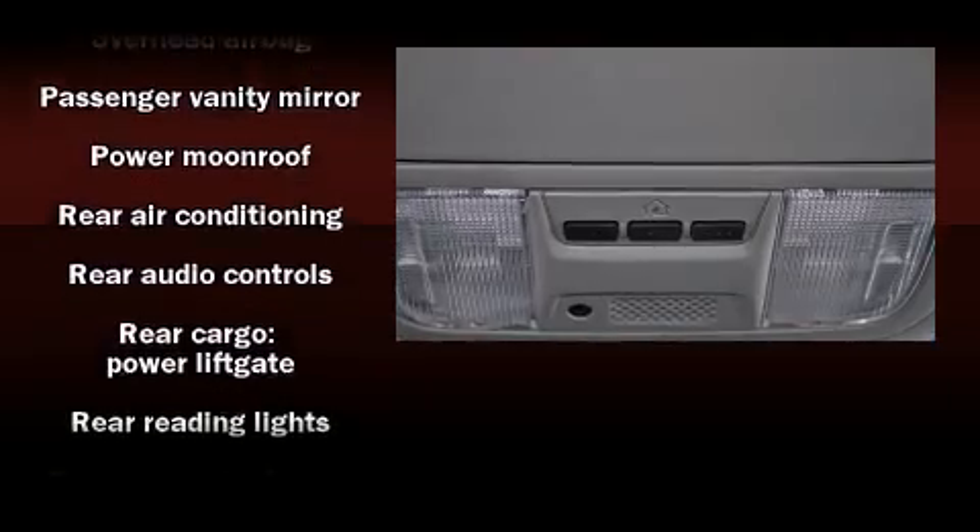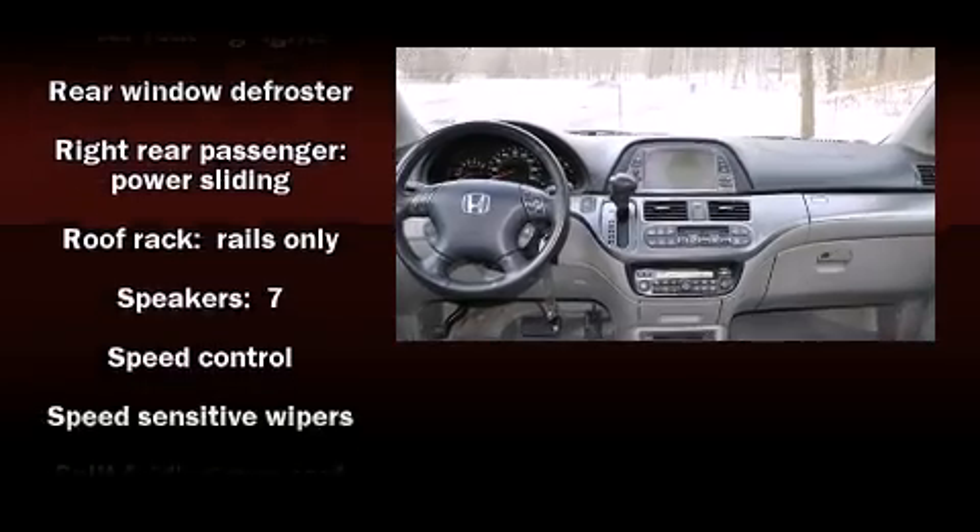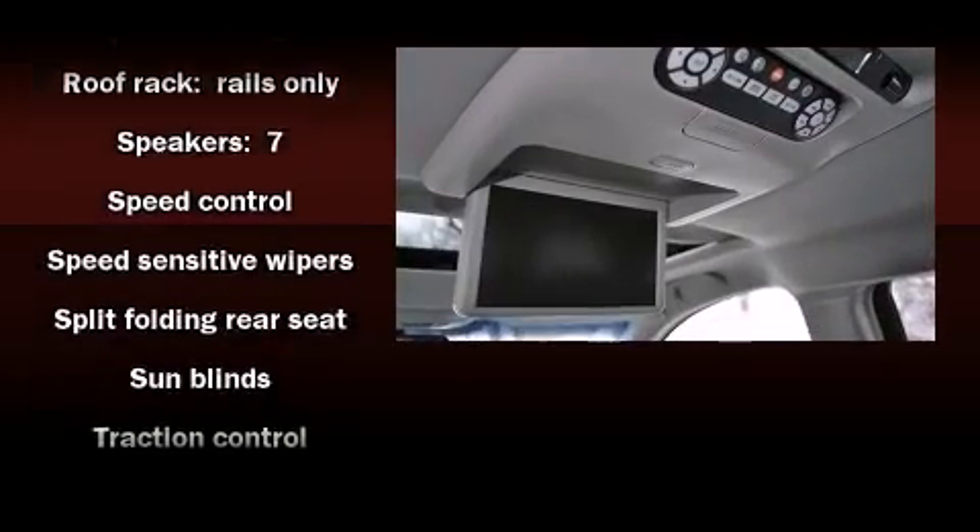Honda also prioritized safety and security with features such as brake assist, a security system, and four-wheel disc brakes with ABS.